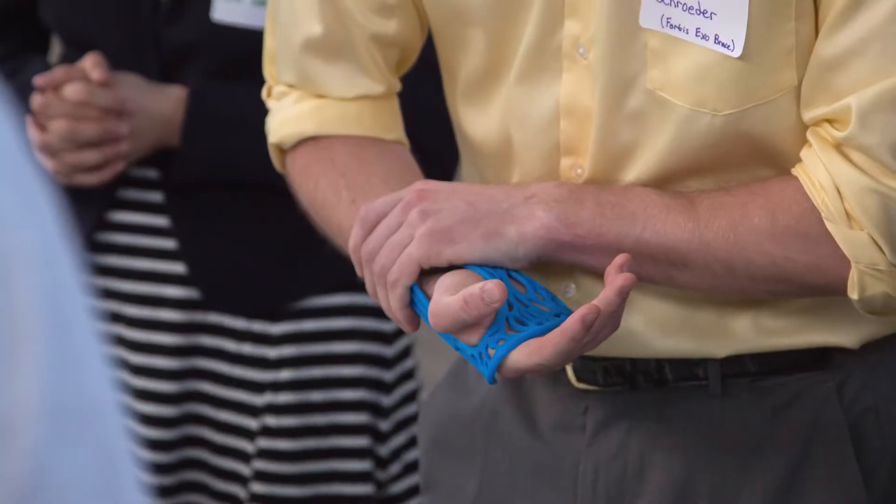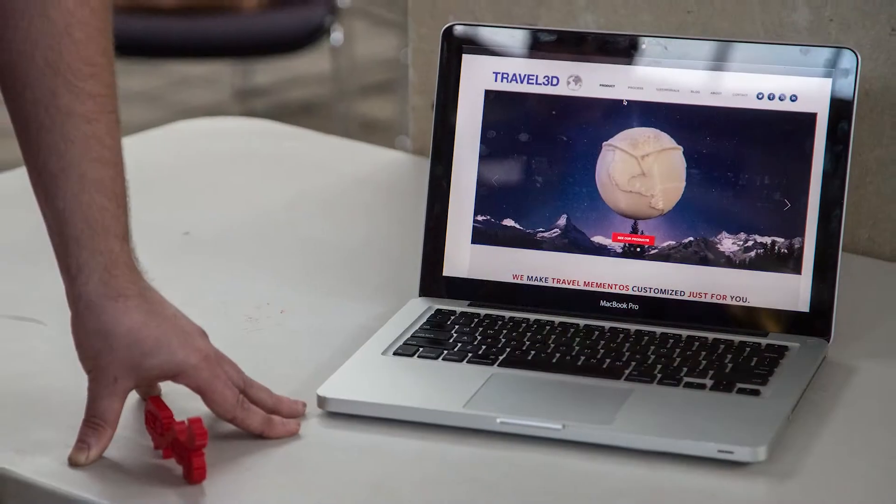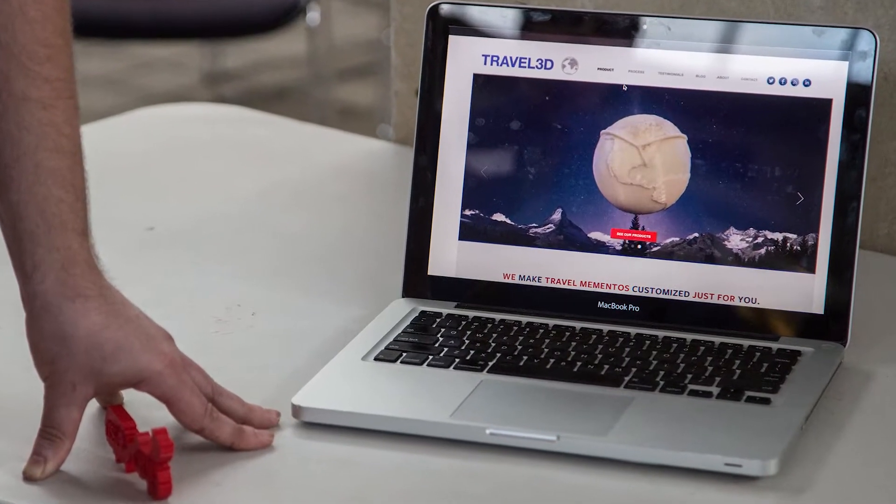We had students printing medical devices, we had students creating their own filament, and we had students creating companies based on what could be done with 3D printing that would be difficult to do with any other manufacturing method.